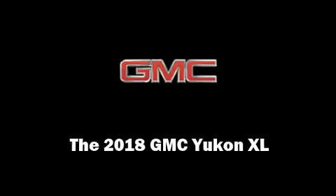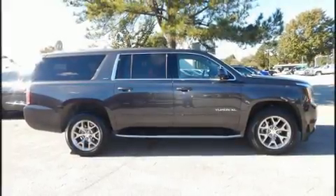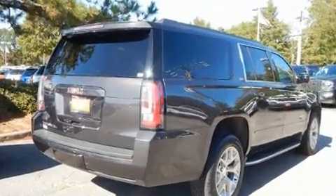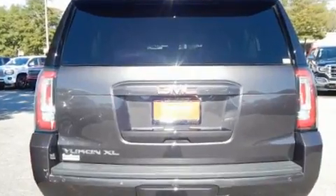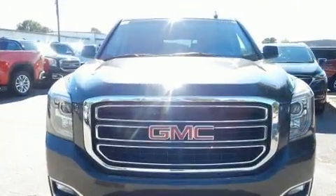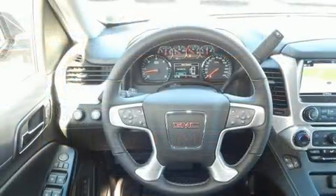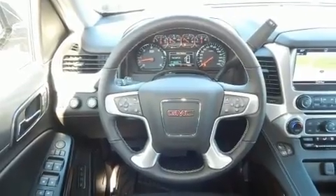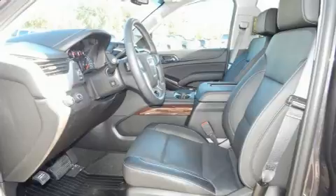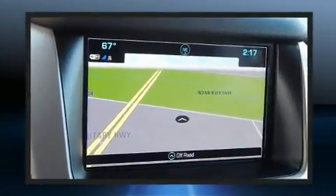Sensibility and practicality define the 2018 GMC Yukon XL. It features an automatic transmission, four-wheel drive, and a powerful eight-cylinder engine. Comfort and convenience were prioritized, as evidenced by amenities such as a built-in garage door transmitter, a power seat, heated and ventilated seats, lane departure warning, adjustable pedals, and cruise control.